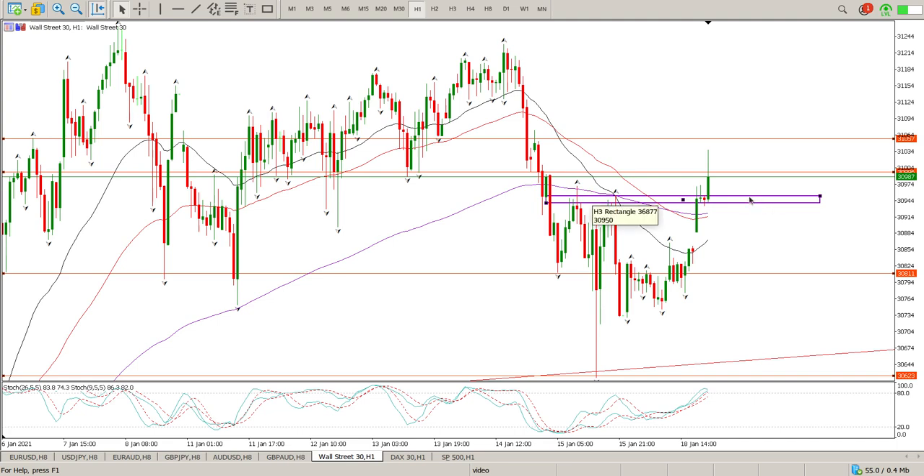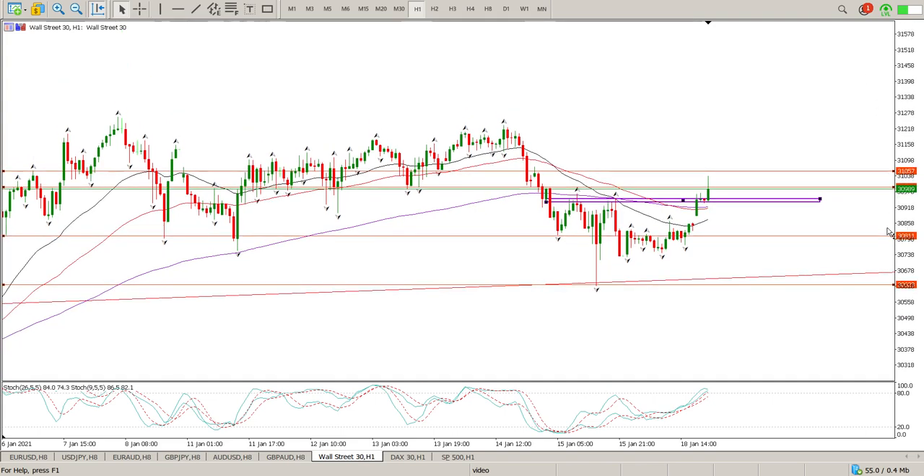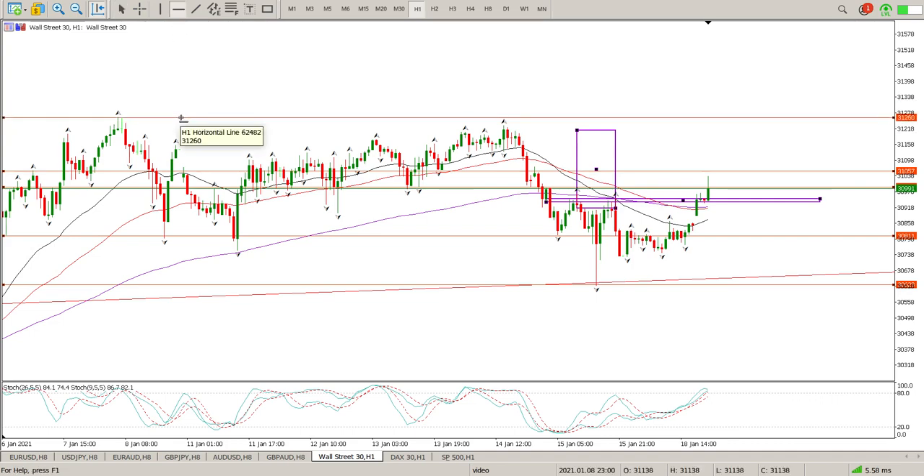I'm just going to highlight that area there - that's kind of my zone that I would be looking at, so that's 39,950. You could also pop down to the moving averages as well, which is - let's just call it 39,000 - I think that's a fairly good area. 39,000, and also the gap - that's the other thing we need to pay attention to.